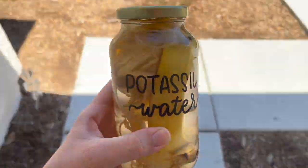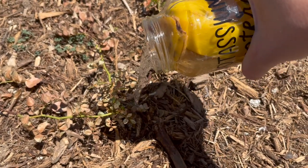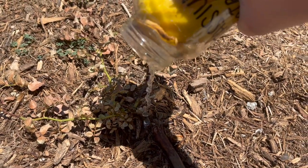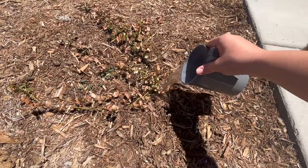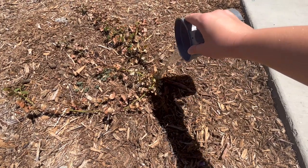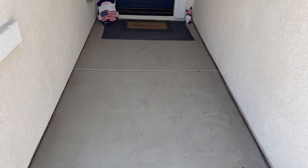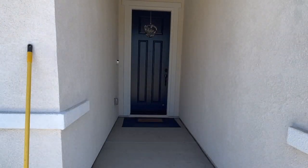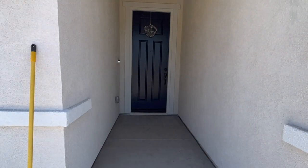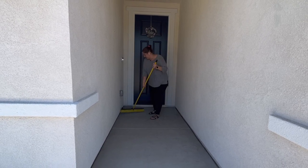Moving on, I'm going outside with some potassium water I created using banana peels and a jar to water the rose bush we transplanted. It's been taking a while to root, but since doing this and trimming down the dead stems I'm starting to see new growth, which I'm excited about. Then while I was already outside I went ahead and swept our little porch or entryway — it had gotten really dirty and dusty — and cleaned our little rug outside as well.